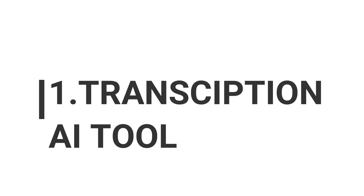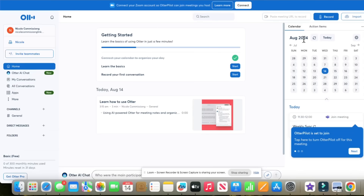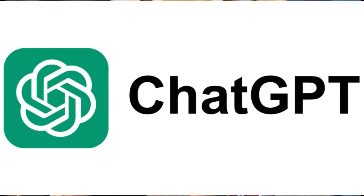The first step is I record my video, including all the awkward pauses and filler words. Then I take that video and upload it into a tool called Otter.ai. What Otter.ai does is transcribe my spoken words into text. It's not going to be perfect, but it's the first step in the process.